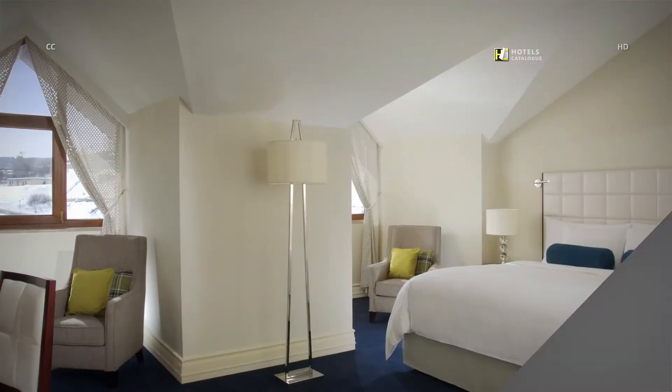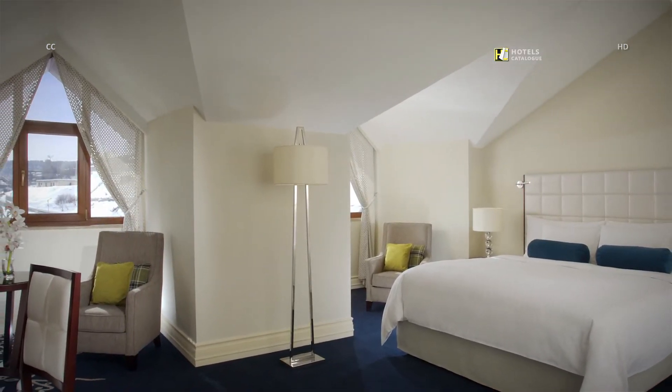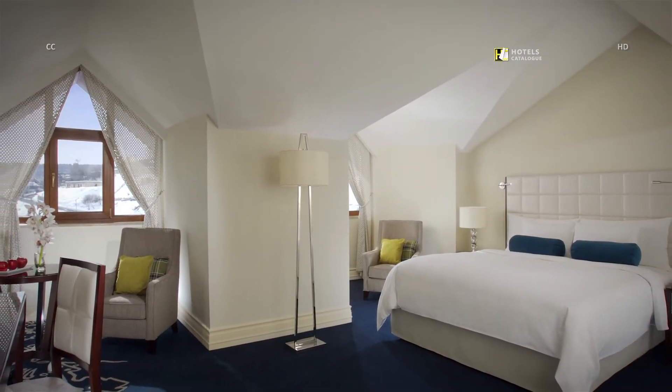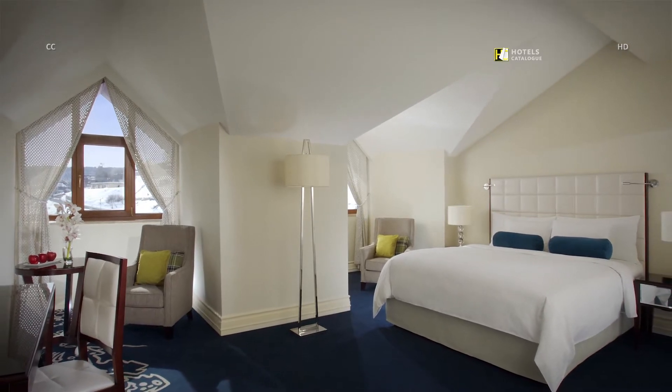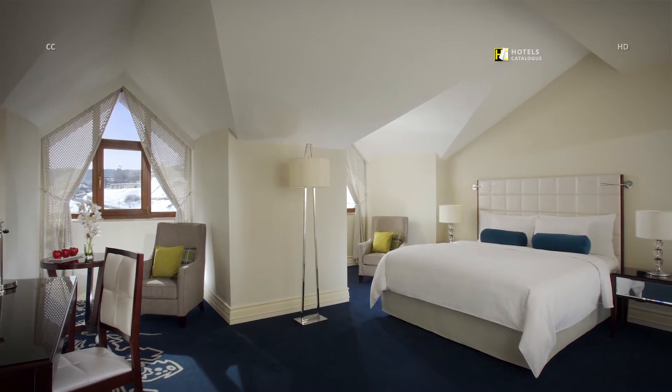Our 30 bright Tsaghkadzor Hotel villa guest rooms, located in one of our seven villas, offer king-sized beds. These rooms have a desk for you to connect your computer to work or play, and feature the latest technology including widescreen TVs with satellite channels.